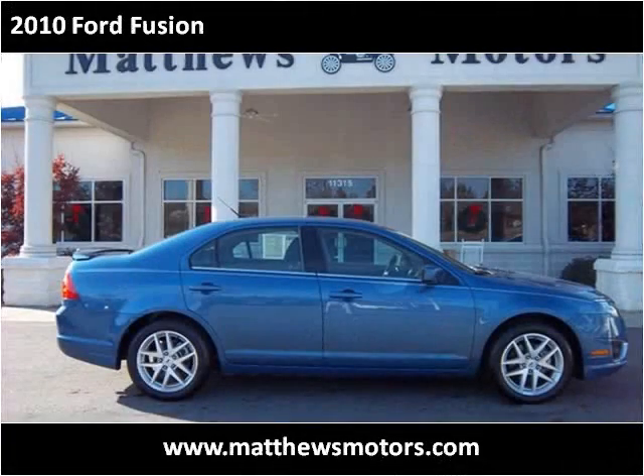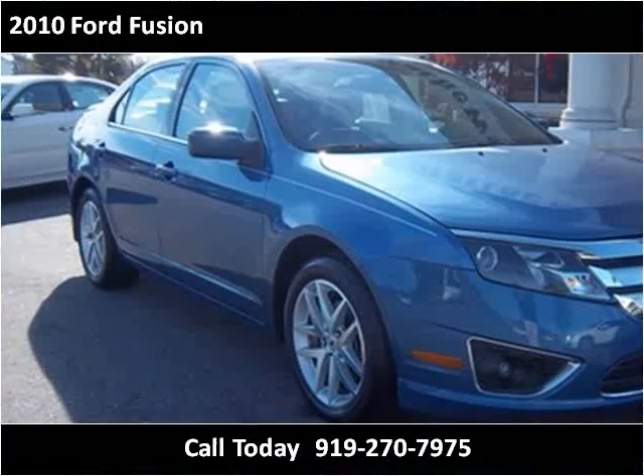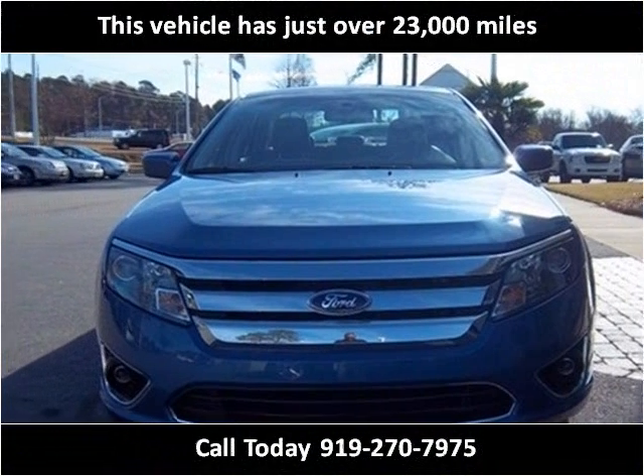This 2010 Ford Fusion is available from Matthews Motors. This vehicle has just over 23,000 miles.